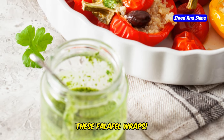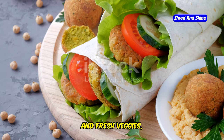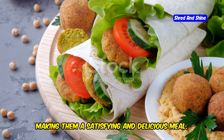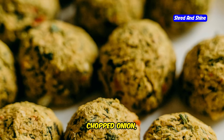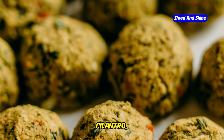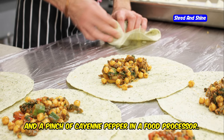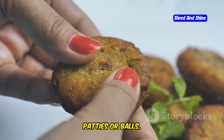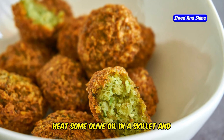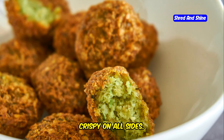Get ready for a flavor explosion with these falafel wraps. They're packed with protein, fiber, and fresh veggies, making them a satisfying and delicious meal. We'll start by making our falafel — combine chickpeas, chopped onion, garlic, fresh parsley, cilantro, cumin, coriander, salt, pepper, and a pinch of cayenne pepper in a food processor. Pulse until a coarse mixture forms. Shape the falafel mixture into small patties or balls. Heat some olive oil in a skillet and pan-fry the falafel until golden brown and crispy on all sides.